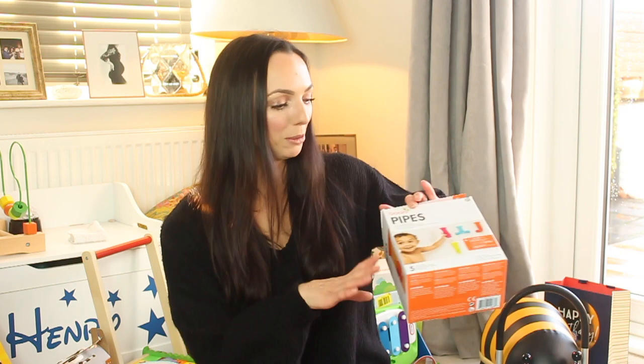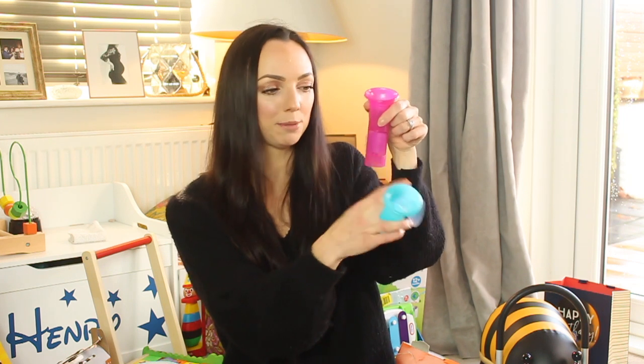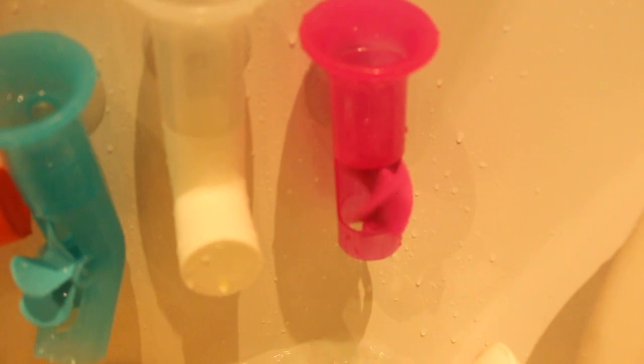My mum got Henry quite a few little bits but one of the things were these pipes that you can use in the bath. Henry loves these — they stick to the side of the bath and you pour water in and these spiral things turn around. She's also got some more connecting pipes for Christmas which I'll link down below.